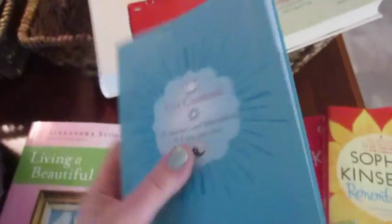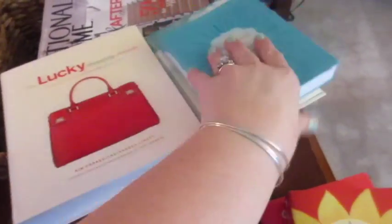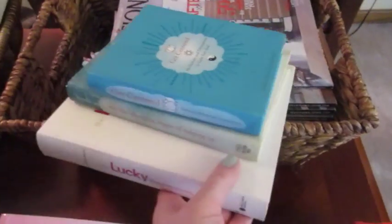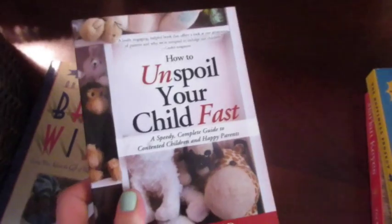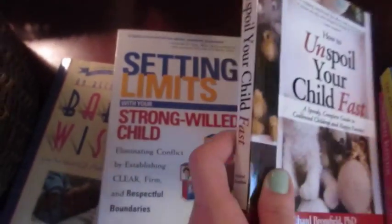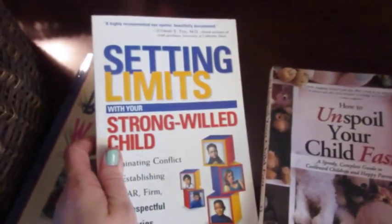Same with this Get Centered book — I just really like the way that it looks, so these are probably going to become the books that I have on my bedside table as decoration but also occasional reference. Then I had this downstairs — I never made it through it, so I'm just going to donate that. Un-Spoil Your Child Fast — I'm going to go ahead and hang on to that, I have read most of the way through that. Setting Limits With Your Strong-Willed Child — also going to go ahead and hang on to that.